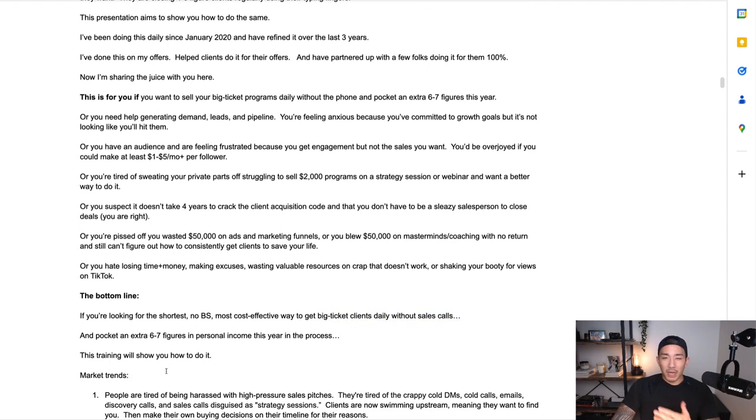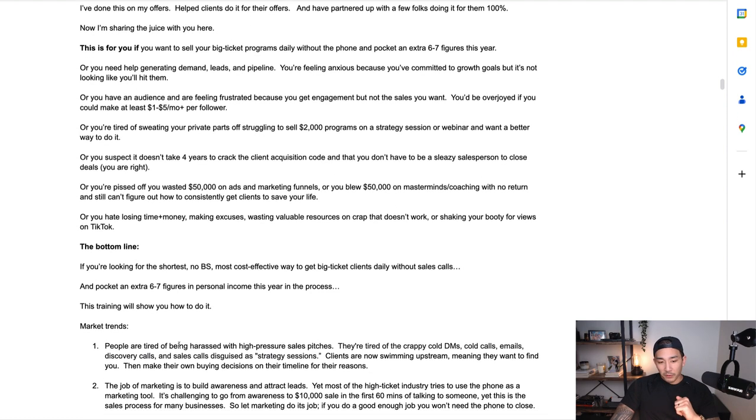Some market trends on why you should pay attention to this right now. First, people are tired of being harassed with high-pressure sales pitches — tired of crappy cold DMs, cold calls, emails, discovery calls, and sales calls disguised as strategy sessions. They know the tricks at this point. Clients are now swimming upstream; they want to find you and make their own buying decisions on their own timeline. Just look at the last 50 things you've bought — when's the last time you bought something from a cold DM or cold call?